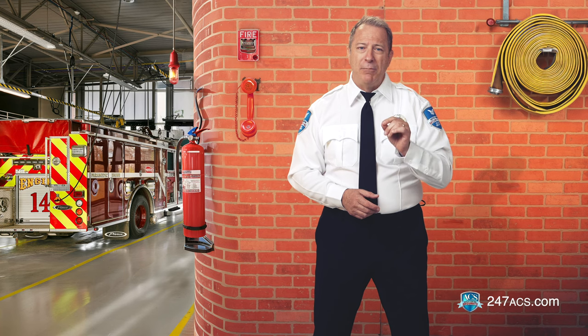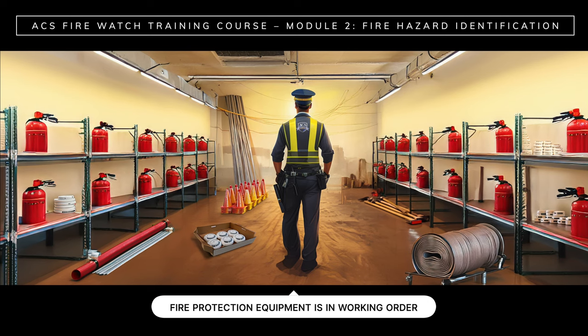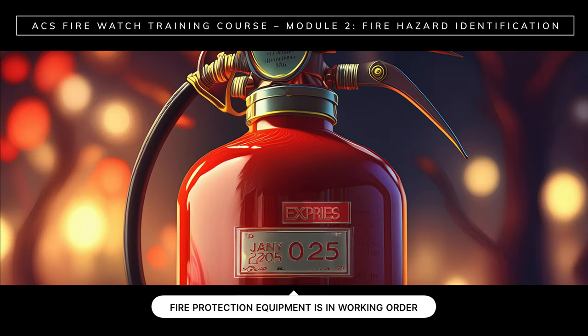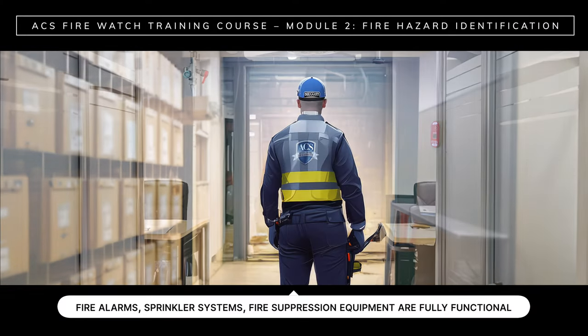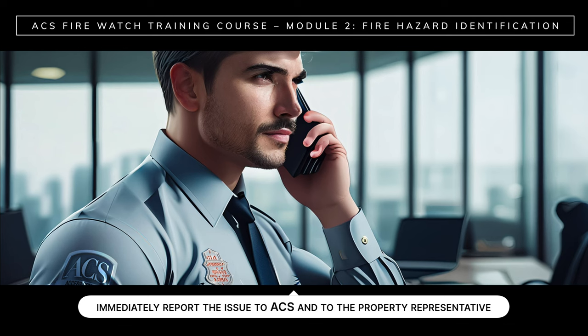Now let's take a look at fire prevention equipment compliance. As a fire watch, you play a crucial role in making sure that fire protection equipment is in working order. Keep in mind that fire extinguishers have a limited shelf life, so be sure to check the expiration date. Verify that smoke detectors function properly — smoke detector failures account for 20% of fire-related deaths, and something as simple as changing a battery can save lives. You must also verify that fire alarms, sprinkler systems, and other fire suppression equipment are fully functional. If fire prevention equipment is not working properly or is expired, you must immediately report the issue to ACS and to the property representative.